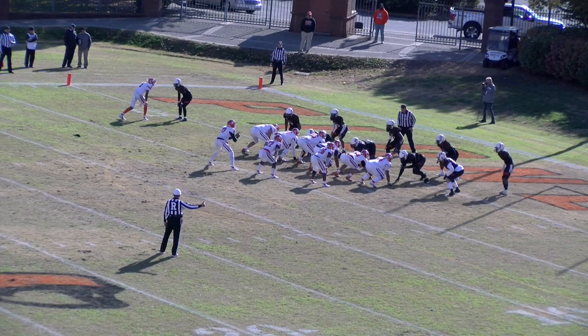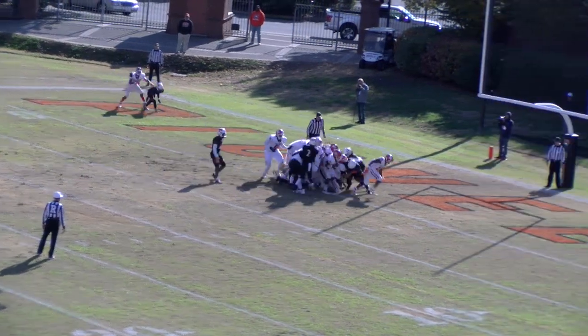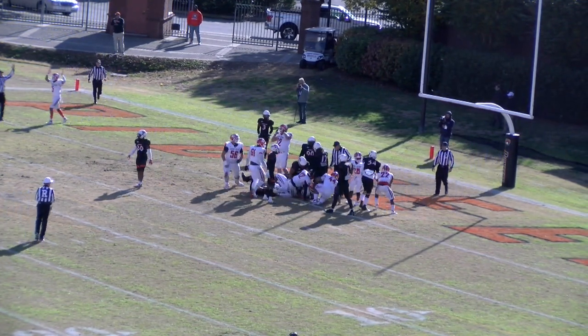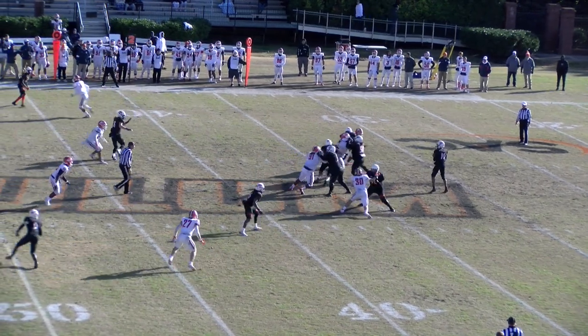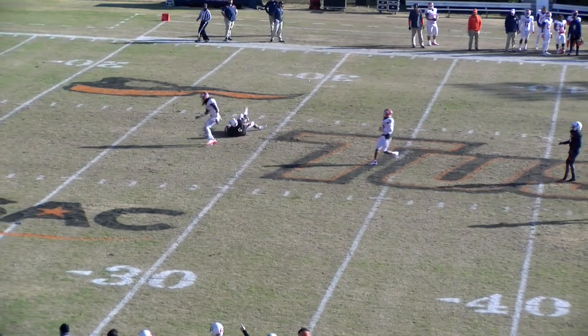Third down and goal coming up for Carson Newman out of the Pioneer timeout. Brown goes straight ahead and crashes the goal line — he does it with the football. Second down and four after the gain of six. Simmons to pass with time, delivers a pass across the middle. Burke caught it at the Eagle 40, right in the middle of the field.